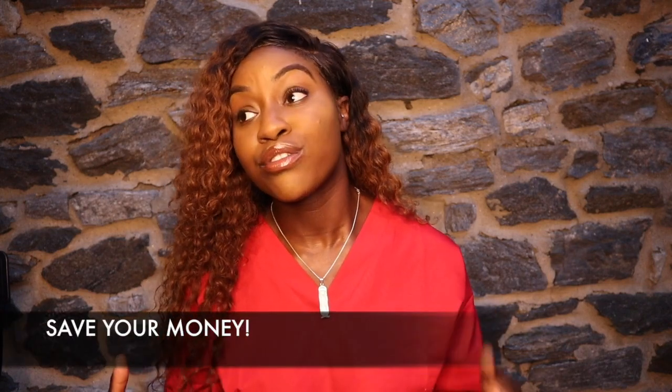I wanted to give a quick five or six tips that will help you with your application process if you're thinking about going to CRNA school. The first one is definitely: save your money. Not only is school in general expensive, but applications are expensive. I applied to seven schools — I probably did too much — but I needed to go to CRNA school in 2019. Some school applications are as much as $100 to $115; that's the most I've seen. Some are free, but most of the time you're going to pay about $30 to $100.